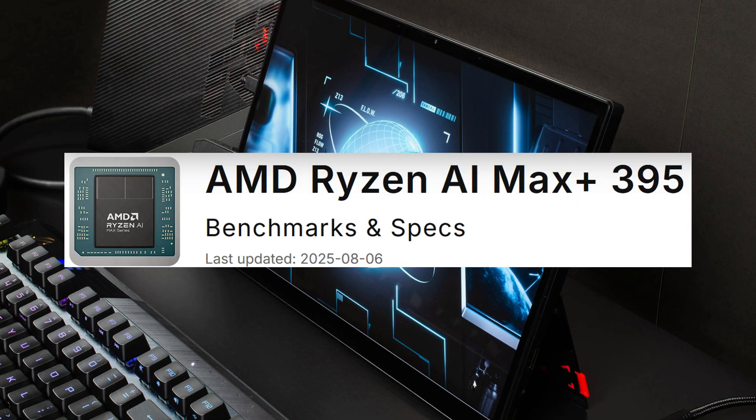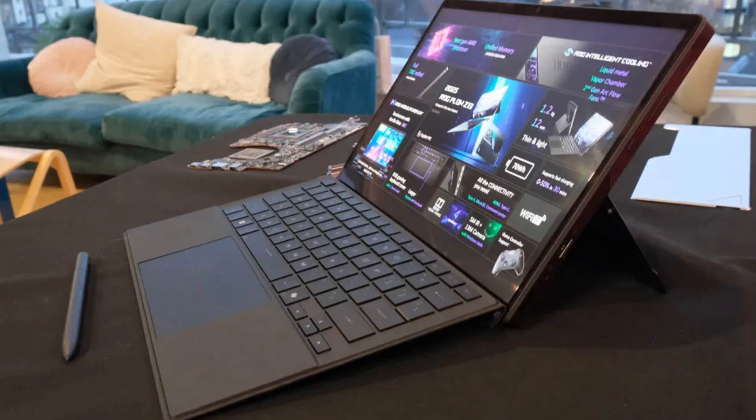And that's what's so exciting about this chip. It gives you true laptop levels of performance, equivalent to an RTX 4070, but it's small and efficient enough to be put into these much smaller devices.